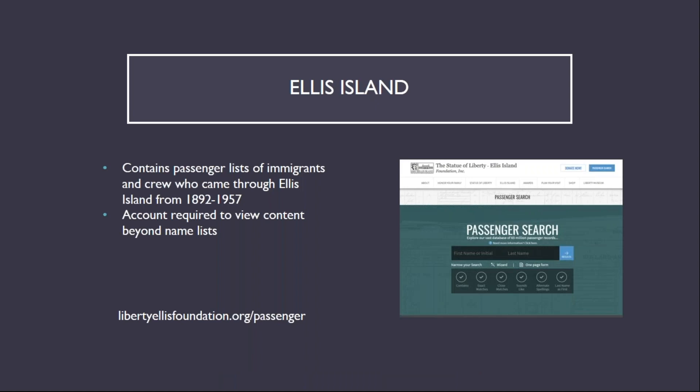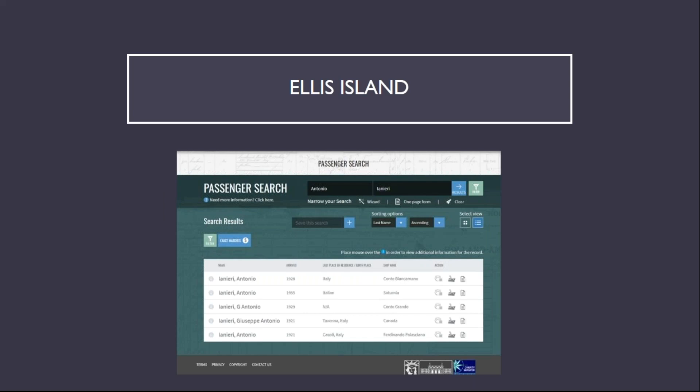The Ellis Island section of the Statue of Liberty Ellis Island Foundation website contains passenger lists of the immigrants and crew members who came through Ellis Island from 1892 through 1957. Creation of an account is required to view digitized versions of any of the original records. There were several people sharing my great-grandfather's name who came through Ellis Island between 1921 and 1955. My great-grandfather is the last one on this list, and the manifest from the SS Ferdinando Pausiano was one of the digitized original records shown in an earlier search.